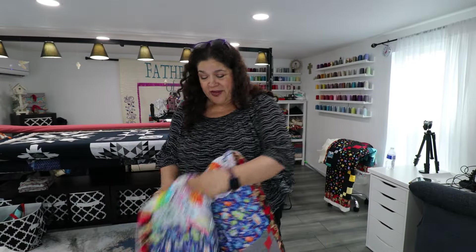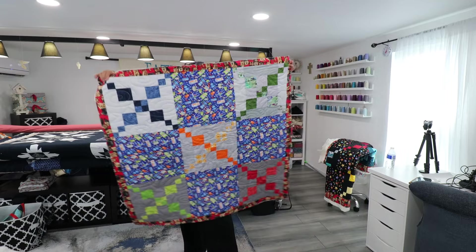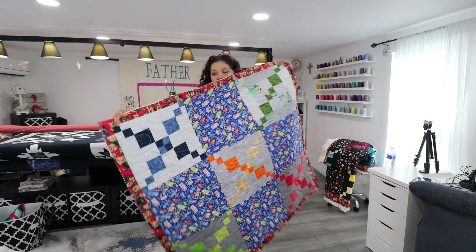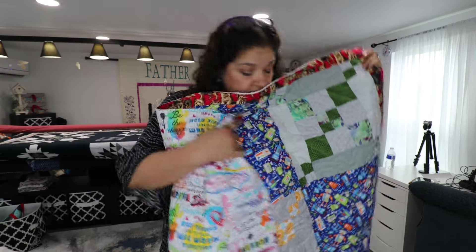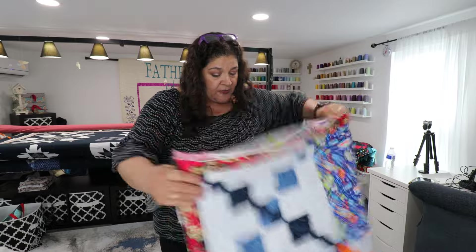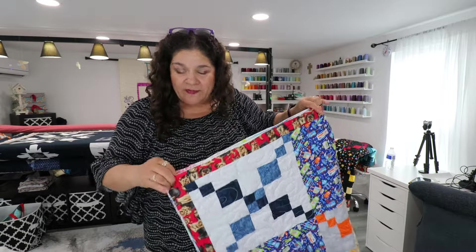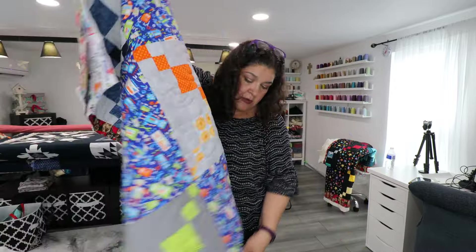Here's one of the quilts I finished — I'm showing you them as I trim them. Look at that, look at how beautiful that fabric is. Love it. So I finished this one, I'm going to ship it. I'm going to ship a couple of them to Dallas. Let me trim four more. Here's another one.